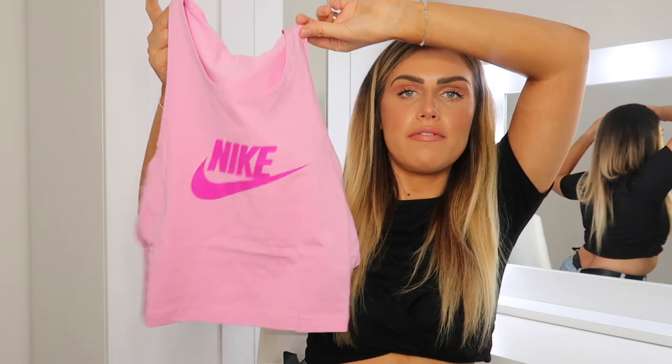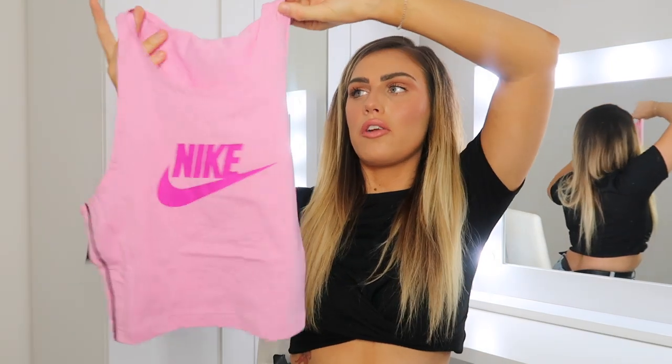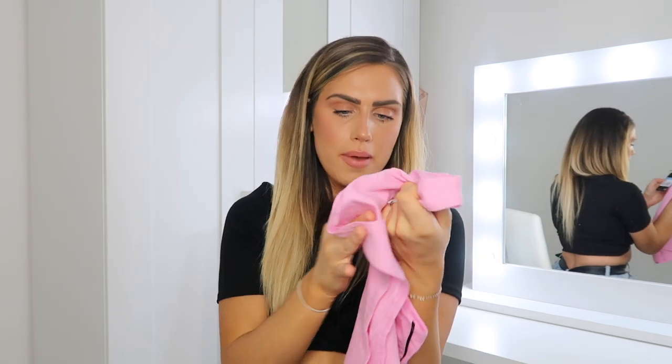Next I picked up this Nike basic vest. I've been going on a lot of walks in the morning so I love having things like this that are really comfortable. I picked this up in a size medium and the quality actually feels really really nice.